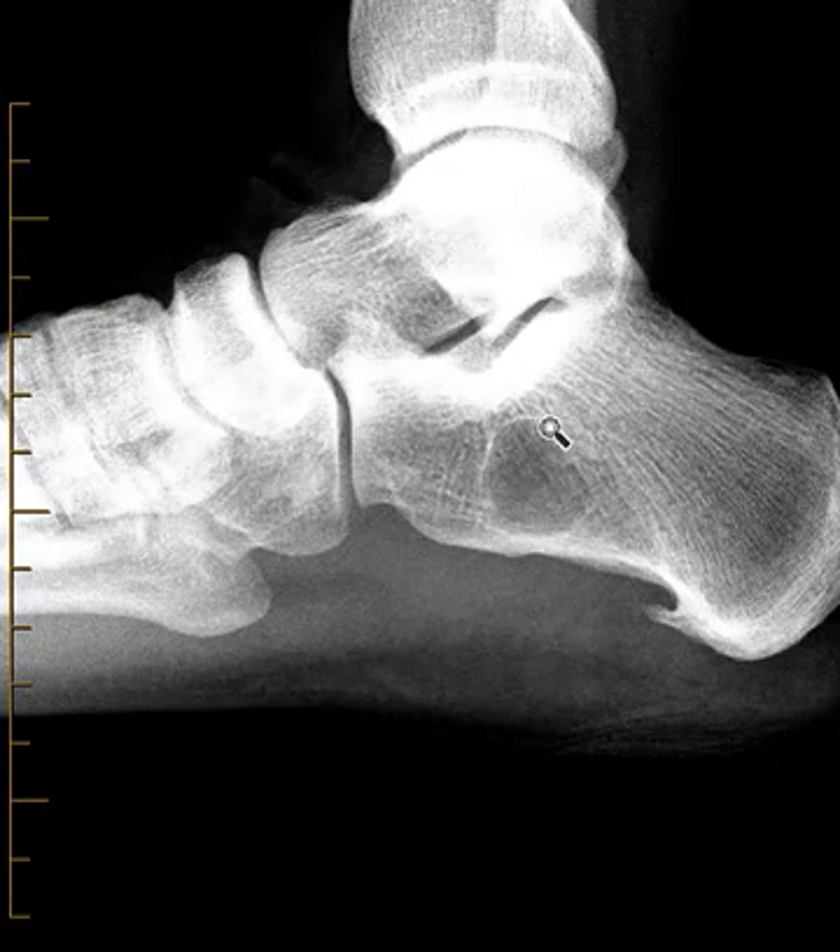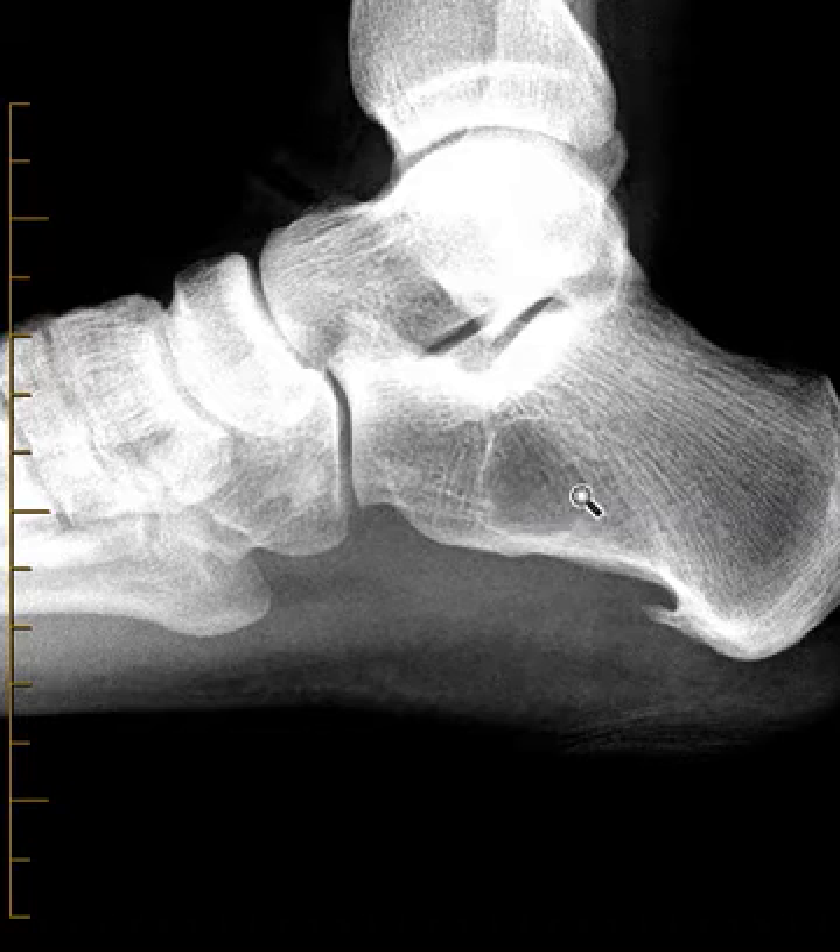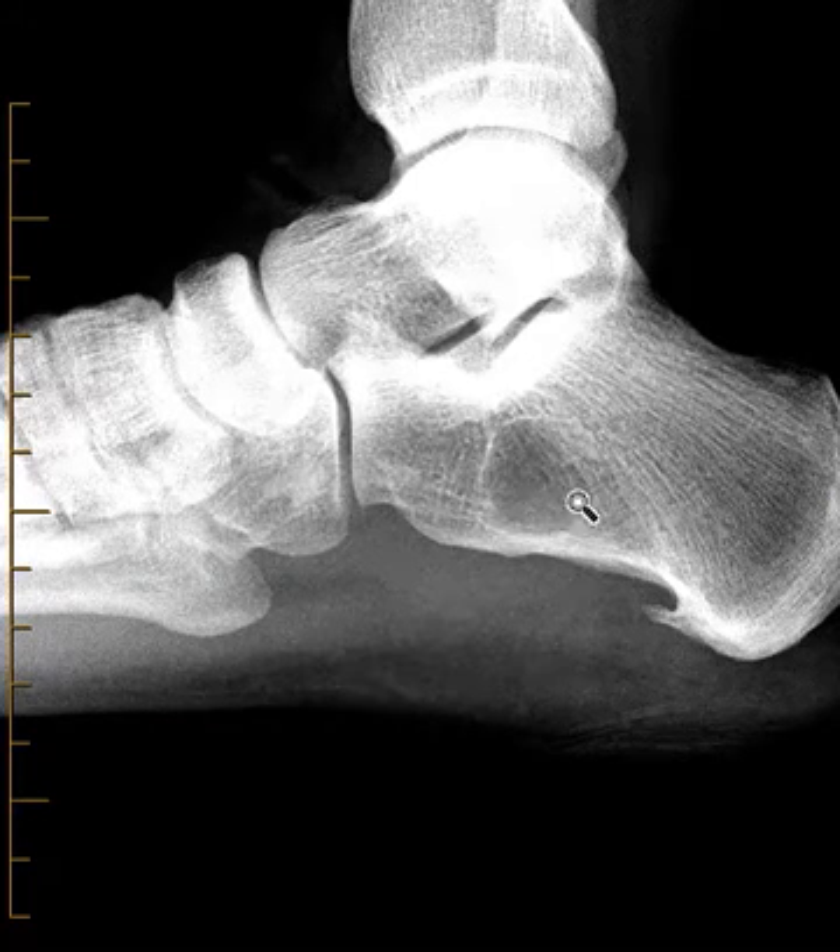We also have a rounded area of darkness — a lucency here within the calcaneus. You see these lines; these are the lines of force, the cortical trabecula oriented along the lines of force. Right here, there's a lucency where there are very few lines of force, so this is a benign bone lesion. It has a sharply defined margin here, this white rim, so this is a benign calcaneal lipoma — a fairly common bone lesion.